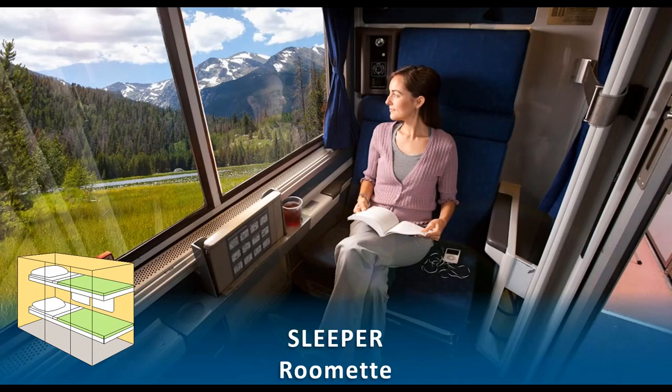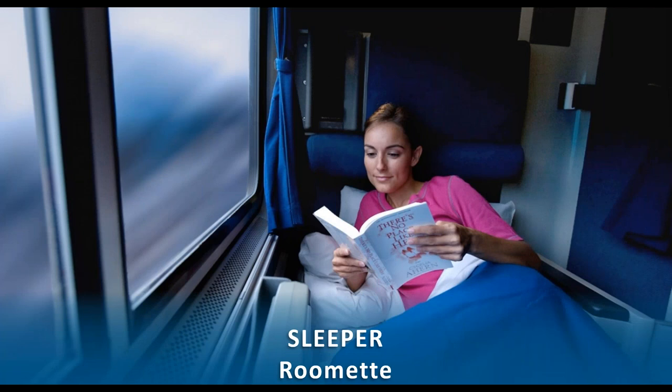The roomette is a private cabin with two big plush seats facing each other and a large picture window. Everything folds down to bunk-style sleeping — you can also have it folded down during the day if you want to nap. The roomette's bathrooms are shared, down the hall, but only usable by passengers in that roomette train car. Part of the Amtrak experience is putting down your screens and enjoying your big picture window as your view — or visiting the dome car on the long-distance trains.